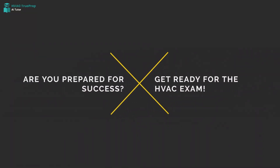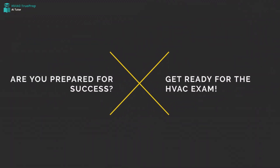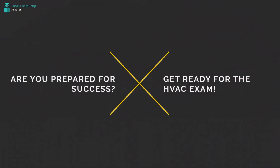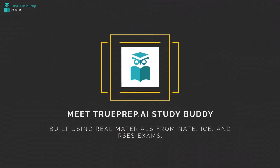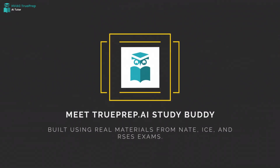The HVAC certification exam is coming up — are you ready for those tough questions? Introducing TruePrep HVAC AI, the smart assistant on your iPhone to help you ace your HVAC certification.